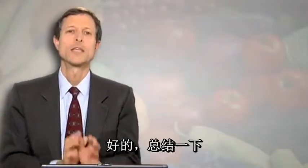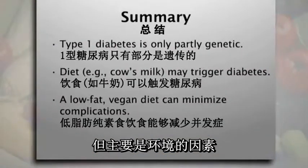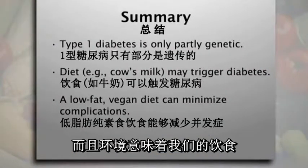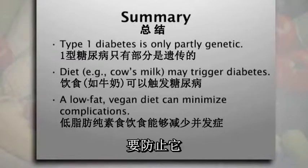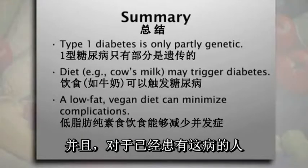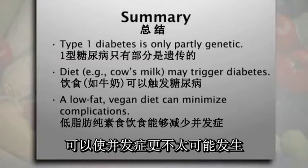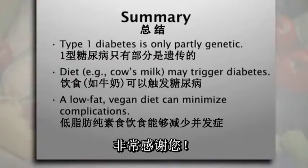To summarize: type 1 diabetes is partly genetic, but it's mostly environmental, and the environment means our diet. To prevent it, we believe that avoiding cow's milk is probably the smartest thing you can do. And for people who already have this, a low-fat vegan diet can make the complications much less likely to happen.